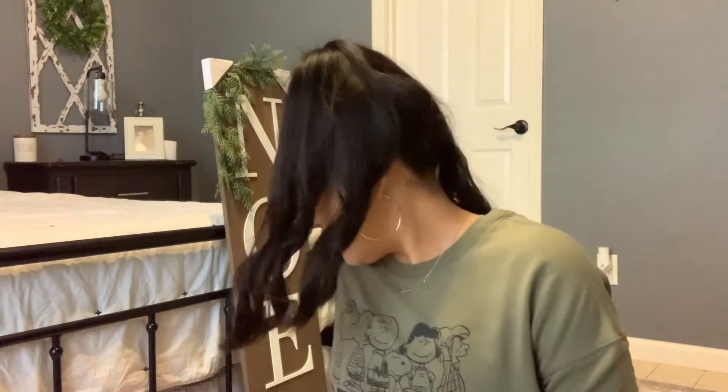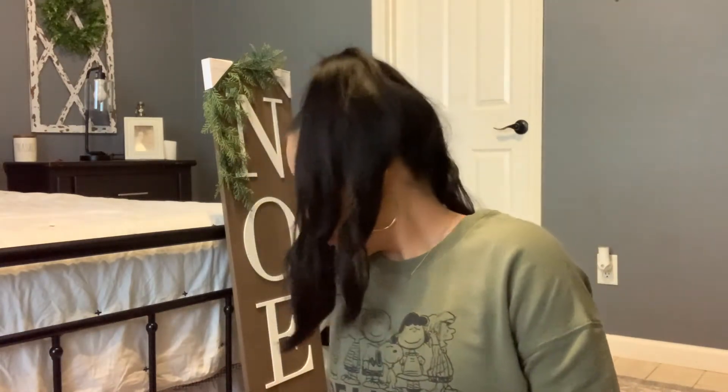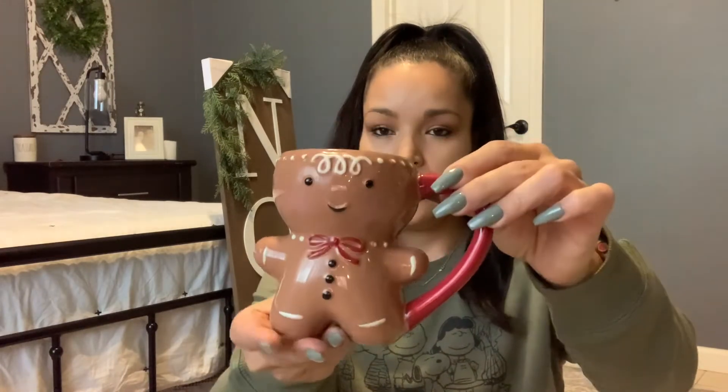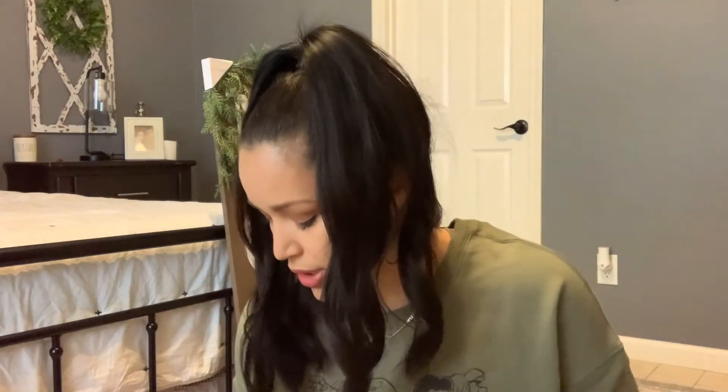I have these mugs — I think they were five dollars each. I got the little gingerbread man, which is so cute, and then I also picked up a sienna one and a snowman one. These are from the Threshold collection — all of them are super cute.